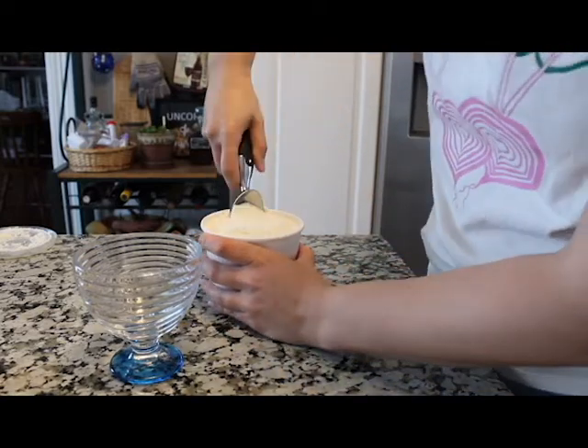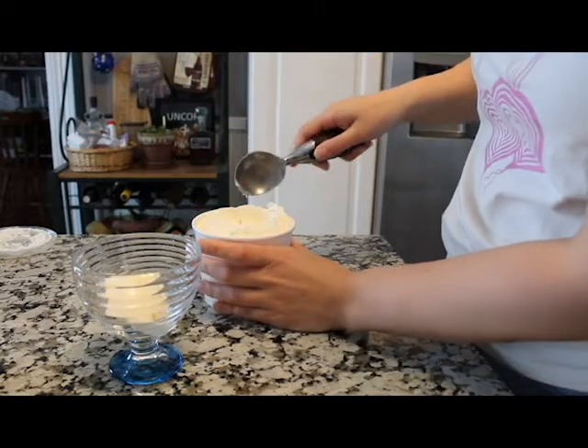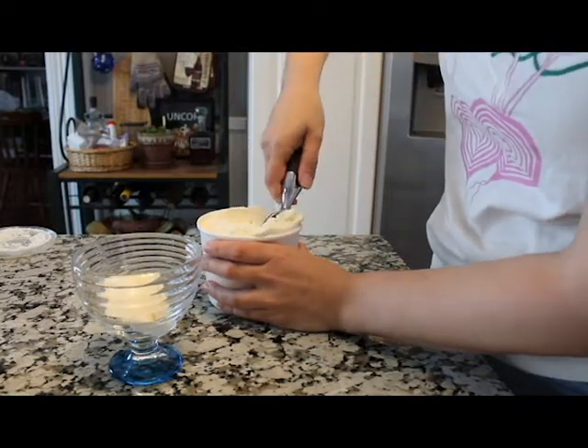I'm here with you today to do something really special. I'm going to do a first taste of one of their small batch specialty flavors, Spicy Ginger. Throughout the summer, Linda makes small batches of really unique flavors and I am incredibly excited to try this one.